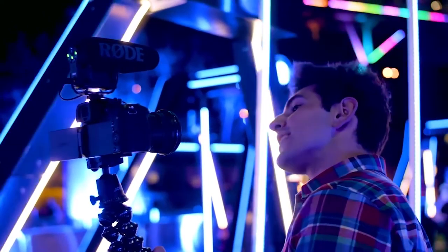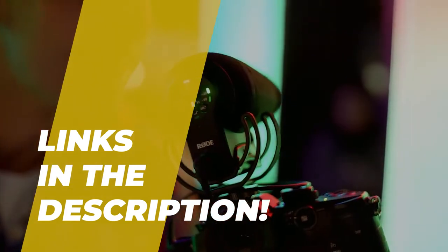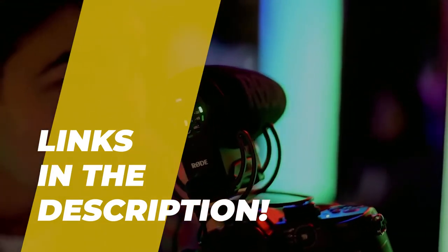Hello everyone and welcome back to our channel. Today we'll talk about the best-selling shotgun microphones based on price, performance, and other factors. Check out the description below for more information and the most recent prices.